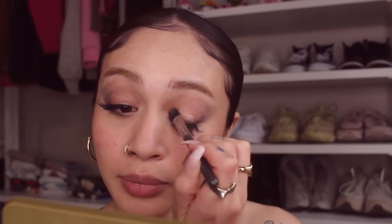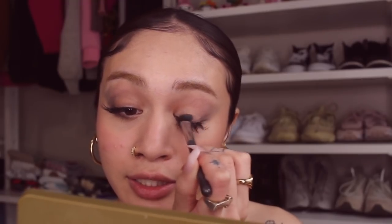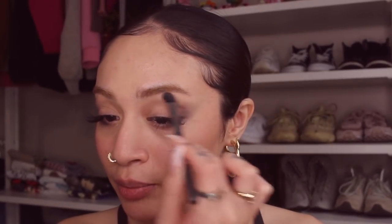I'm satisfied. Now I'm going to take the color Aya and put that on my whole lid just to brighten it up — nice and bright and bold. I feel like I'm kind of getting better at makeup but I'm scared to say that. Now I'm going to take the same color and put it under my brow, and we'll come back to the inner corner in a second.